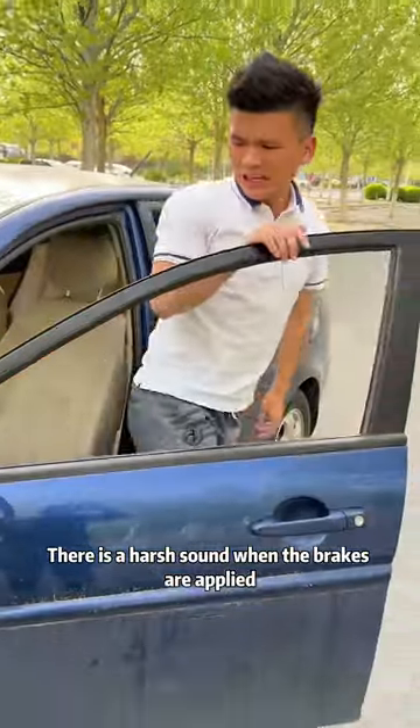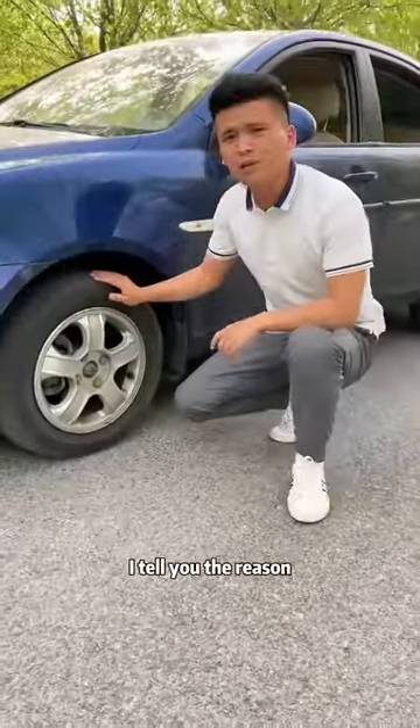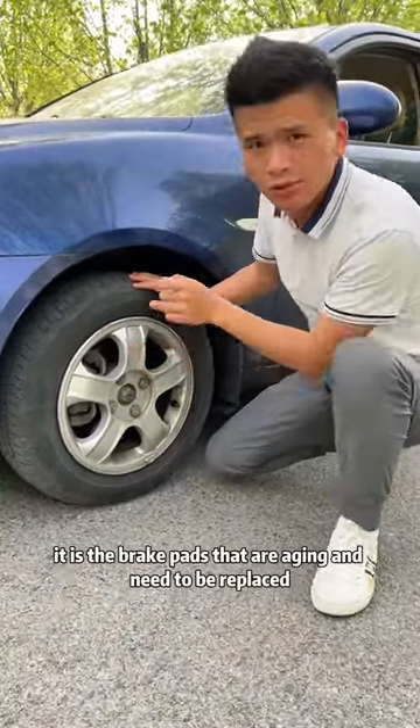Did you hear it? There is a harsh sound when the brakes are applied, and the braking effect is getting worse and worse. I'll tell you the reason. It is the brake pads that are aging and need to be replaced.